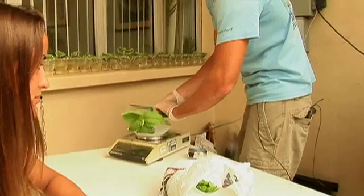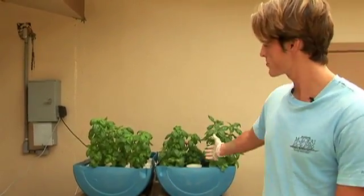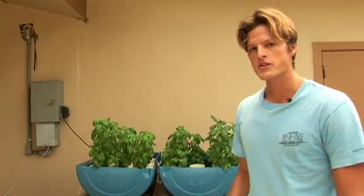My name is Connor Coffin. I'm from Seattle, Washington. I'm a senior here in biology. My senior research project is this aquaponics project. And what aquaponics is, it's soilless fish cultivation.